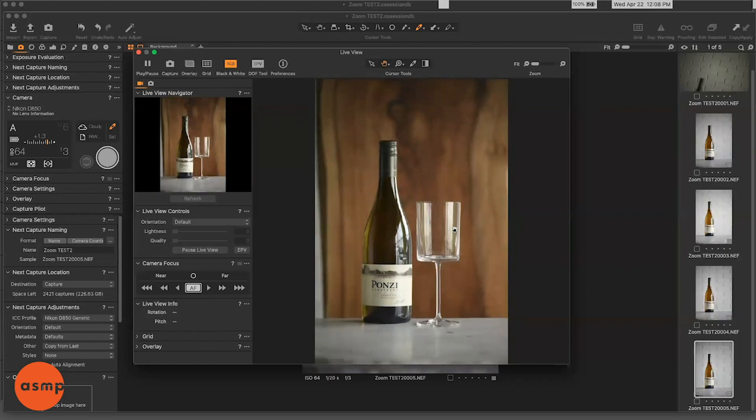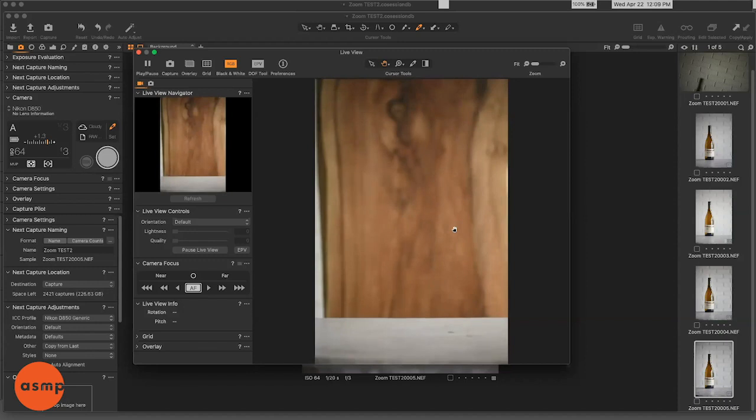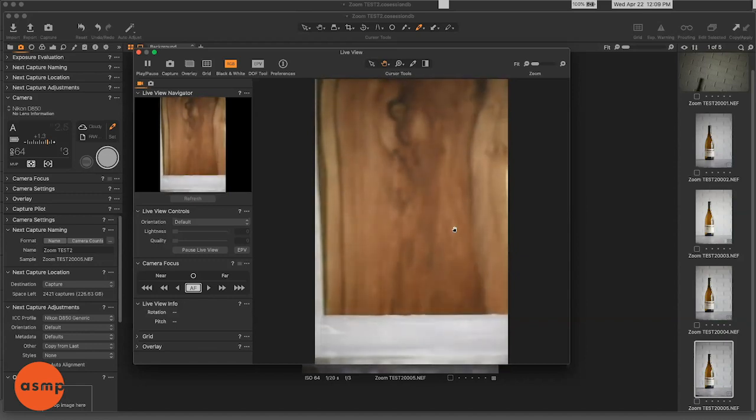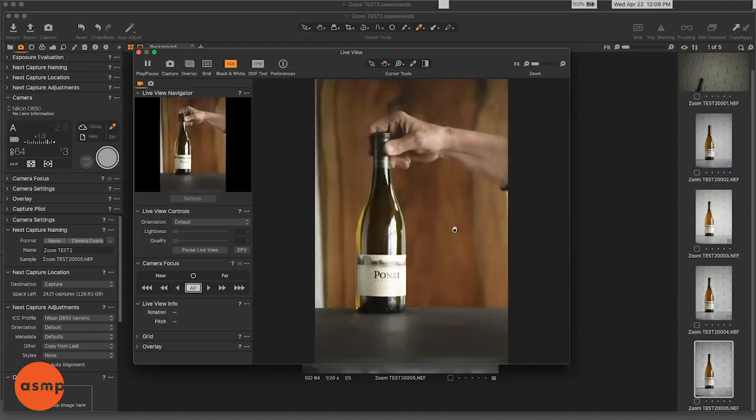Let's talk about the foreground now. The marble seems a little cold to me — now that we have this rich wood background with all that movement. What I'm going to do is protect it — it's the quickest way to switch the background. I need to clean it a little bit. Oh, there we are. That's looking nice.